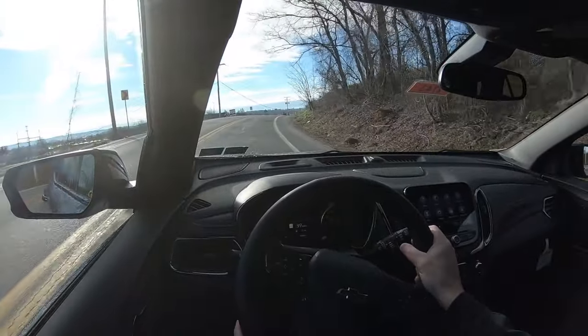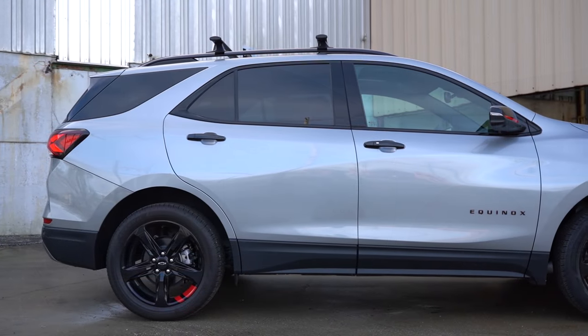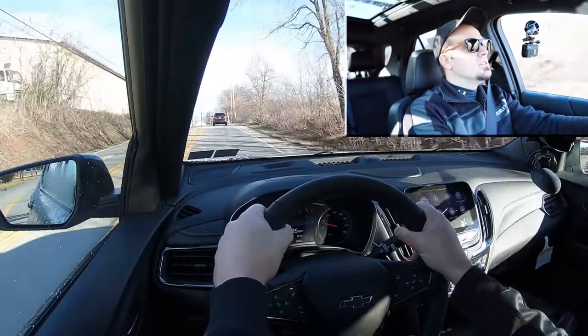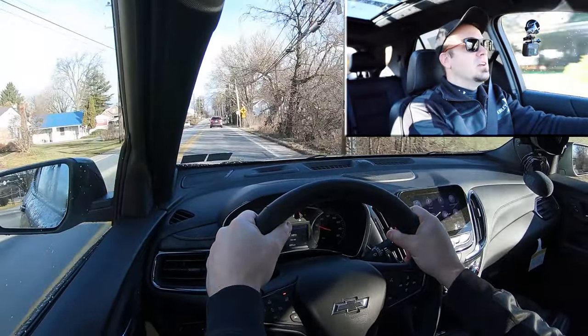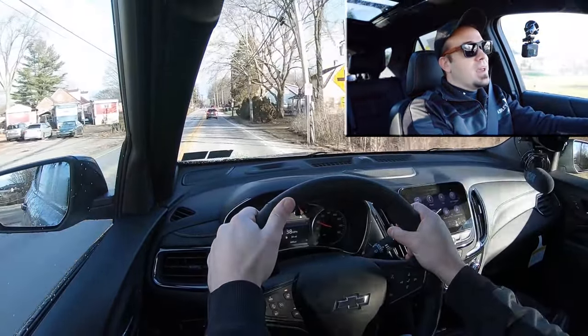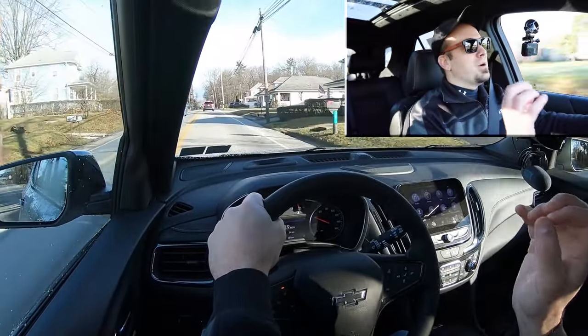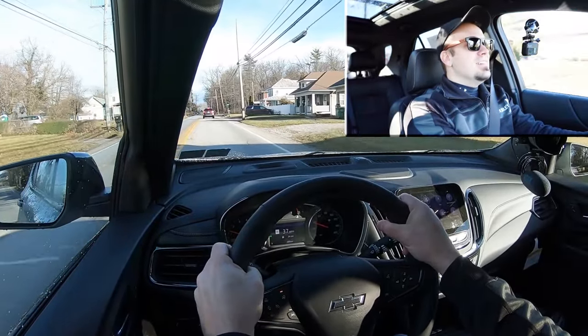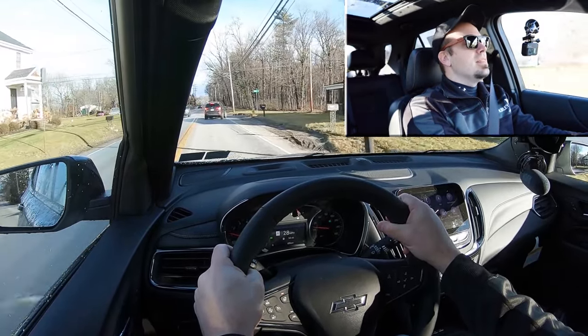Touching on suspension and handling — up front you get a MacPherson strut front suspension, and in the back a four-link rear suspension. As far as ride quality goes in my short test drive today, it actually hasn't been bad at all. I've been going over some pretty punishing roads here in York and it's okay — definitely not giving me any issues. As far as steering feel goes, this is definitely a heavier weight to the steering, without a doubt more so than most SUVs I drive.